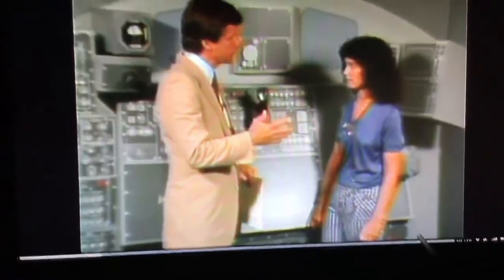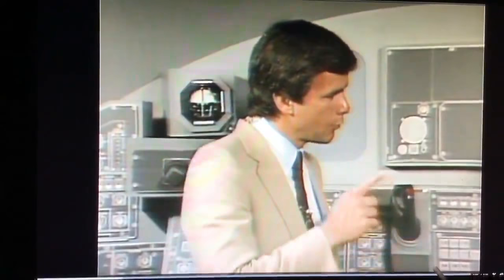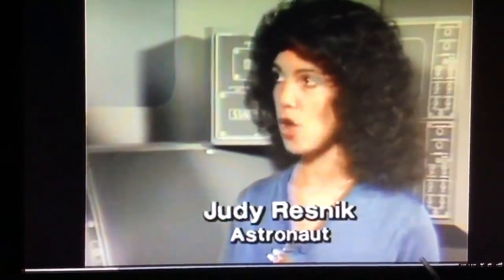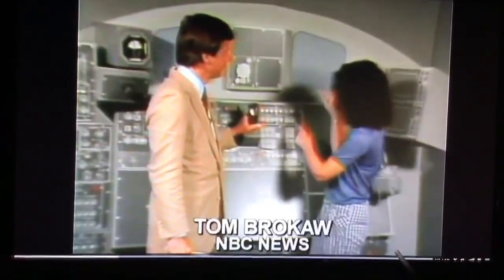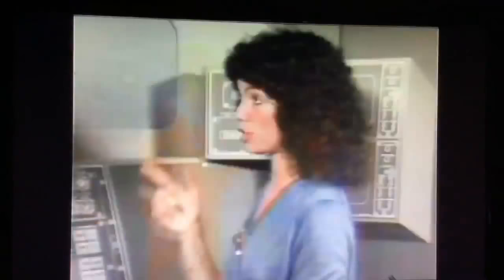You're expected to be out there at some future time, operating something called an RMS — a remote manipulator system. It's a fancy word for a very long arm, as long as the cargo bay — 50 feet long — and it works just like a human arm. It has a shoulder, an elbow, and a wrist, and you control it remotely from a station, looking out the window or using the closed-circuit televisions, with controllers to move the arm.